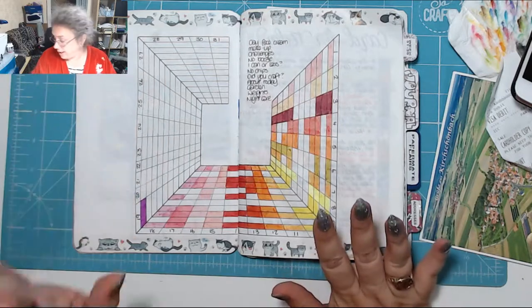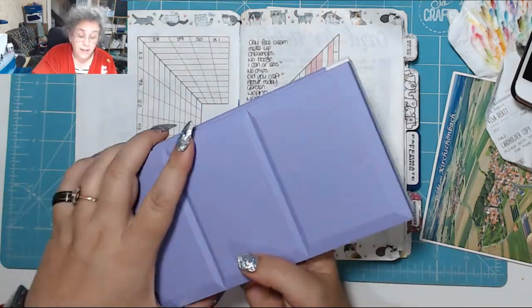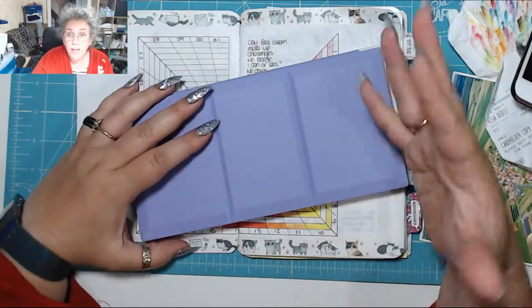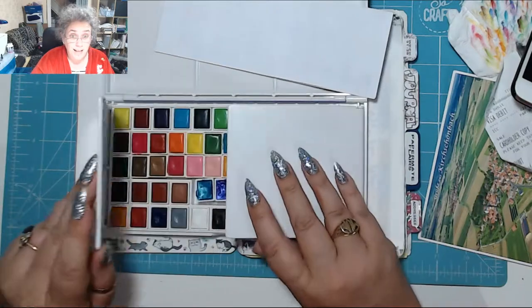First and foremost before we get going, I did transfer the Primas over and I even had a little bit of room so I was able to transfer a couple of my more favourite eclectic scribbles paints. I now have a jam-full palette.